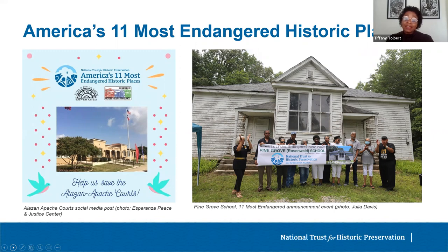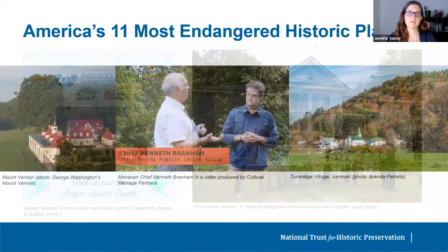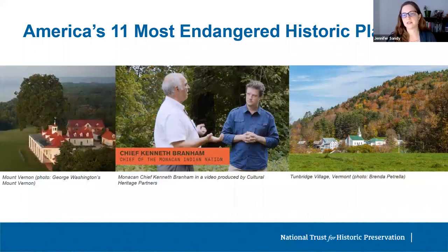Please note, inclusion on 11 Most Endangered does not come with any funding from the National Trust. We'd like to share a few sites recently included on the list to demonstrate how the 11 Most Endangered Program can help save threatened places, and the different types of situations where the list can be particularly effective.